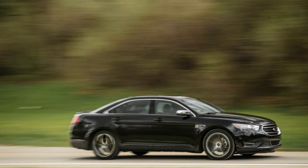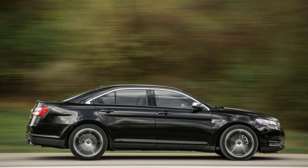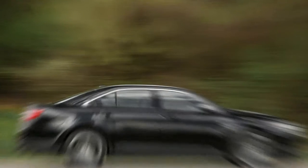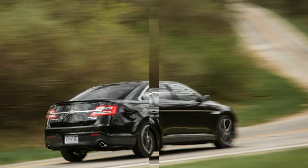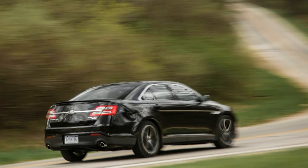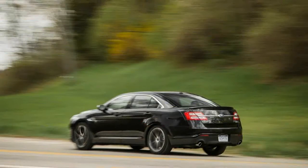Yet there's noticeably less room inside than in other large sedans, such as the Chevrolet Impala and the Hyundai Azera. Even some of the mid-size cars in our last comparison test surpassed the Taurus's interior volume and rear-seat comfort. The biggest return on the Ford's size is its cavernous 20-cubic-foot trunk, capacious enough to swallow a golf bag for each of the car's five occupants.